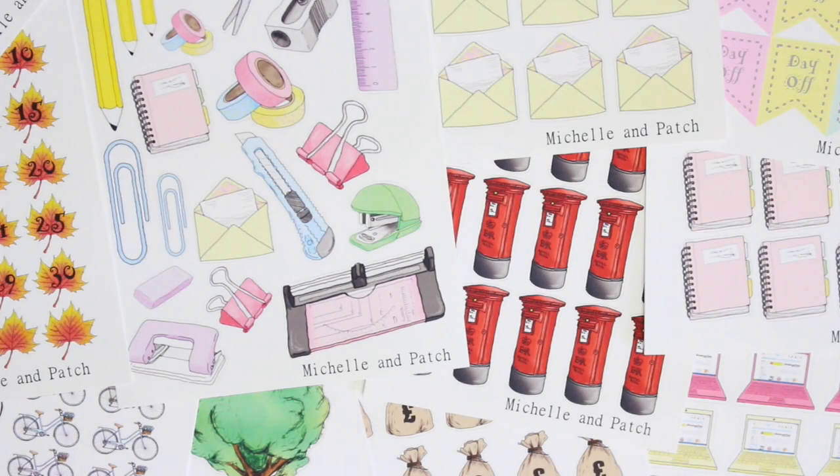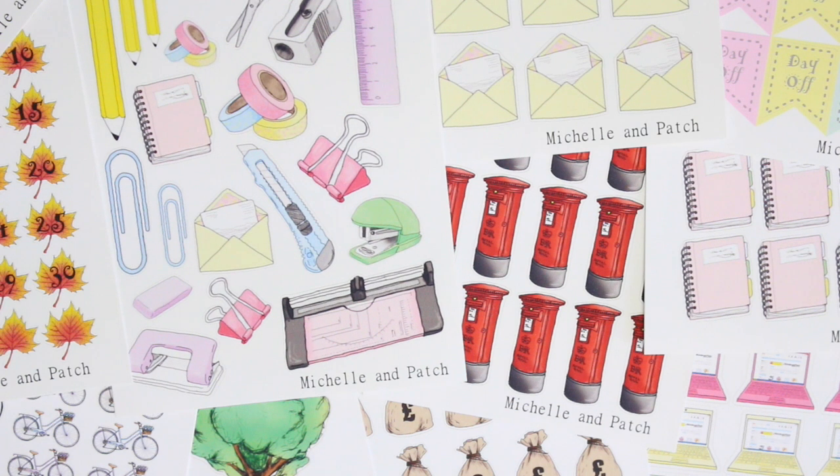So those were all the stickers I received from Michelle and Patch. Like I said at the start she is going to be closing her shop for a while, so if you're interested in getting any of these stickers I would do it ASAP. She didn't ask me to do a video — I was just amazed by how many she'd sent me and these are definitely some of my favourite stickers. Let me know below if you have any questions and I'll do my best to get back to you. Thank you so much for watching and I'll see you in my next video.